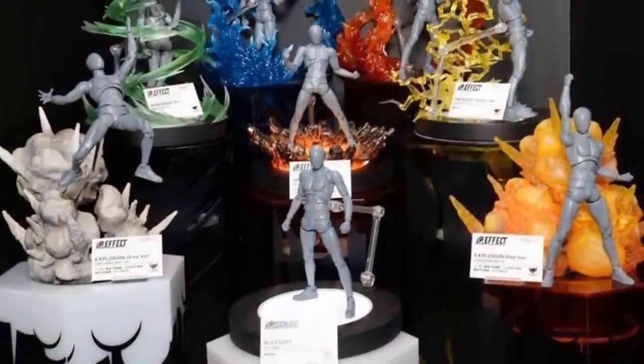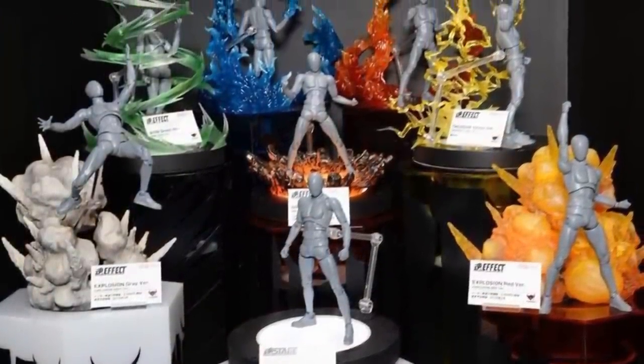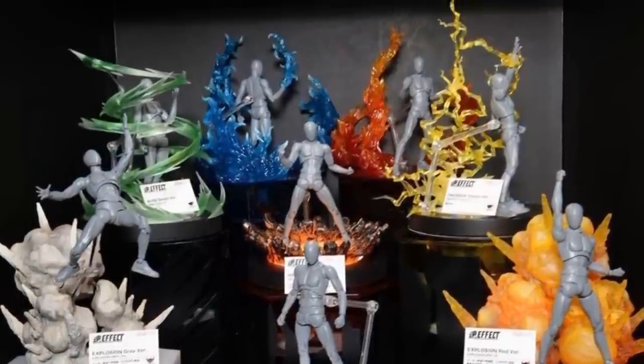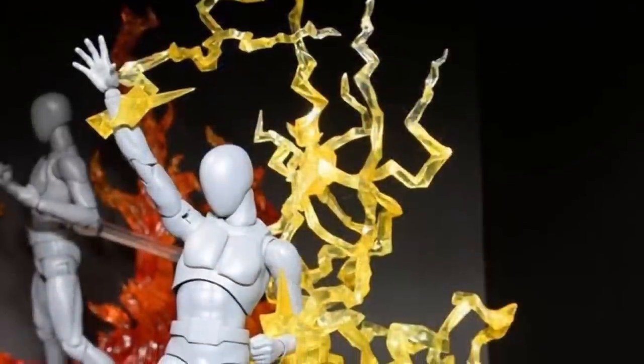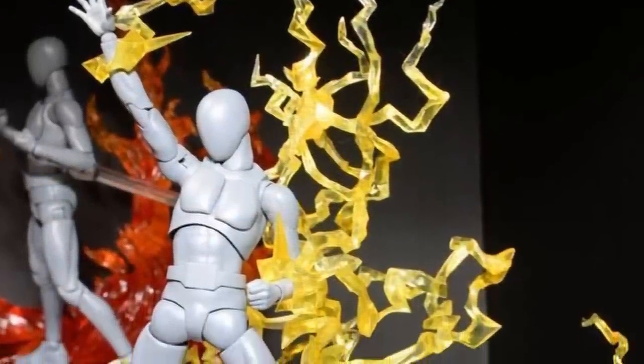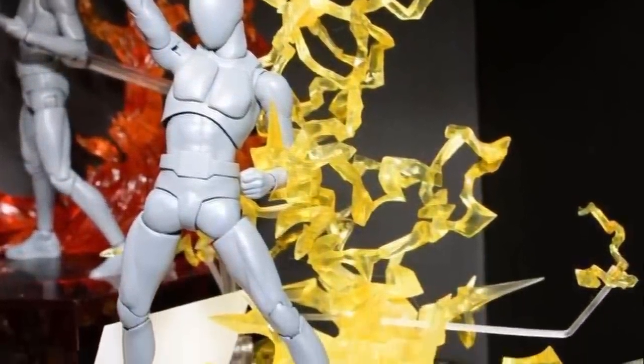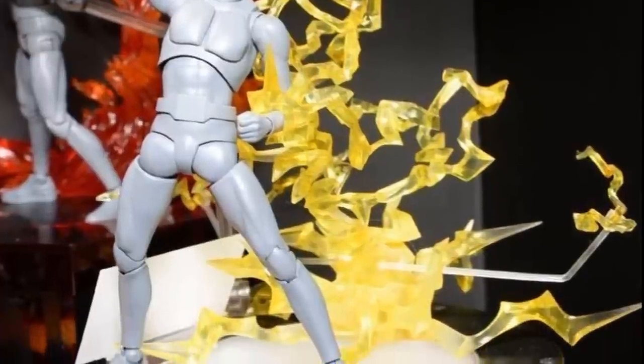In this shot you can see some of the new effect parts that we're going to be able to get — primarily those ones in the back are the new ones. We see some pretty good stuff here. And here we have the Lightning one, which looks like it'll have some pretty good versatility. I don't think quite as much as the Fire, but it still looks like it's going to be a nice set depending on the price point. I'll probably be picking it up.